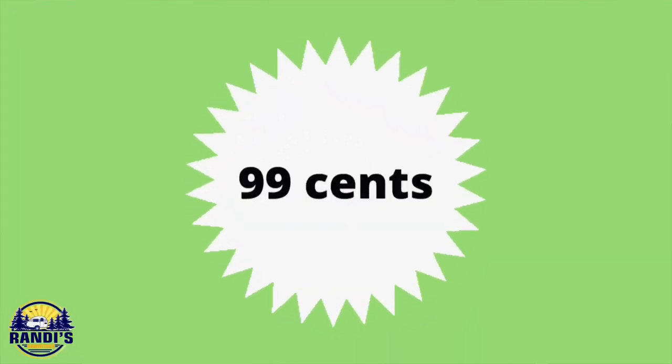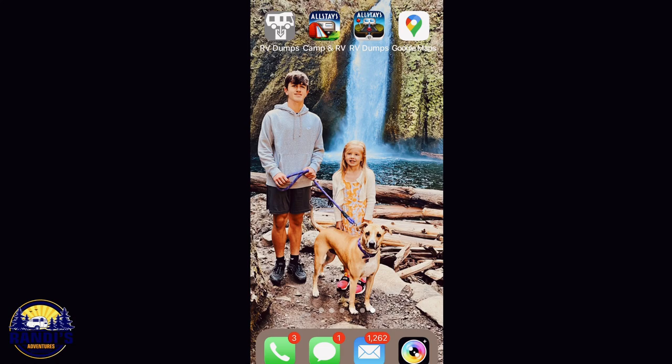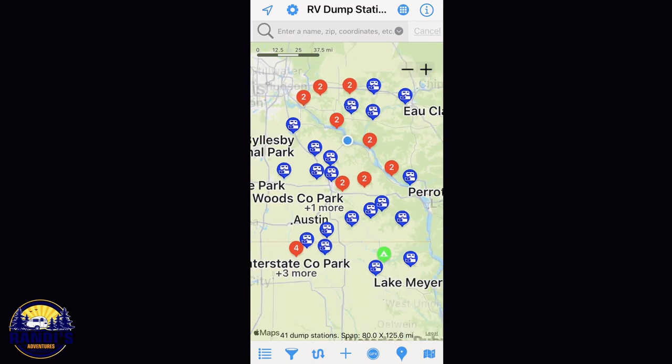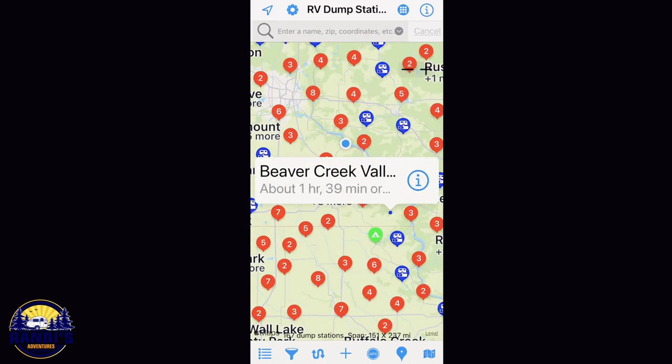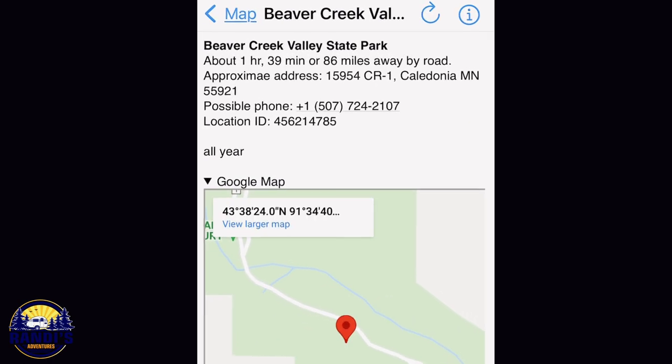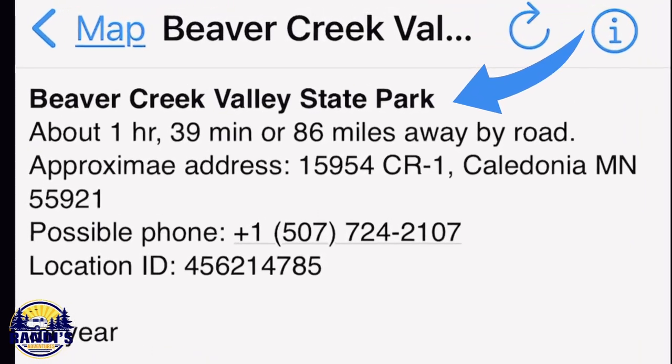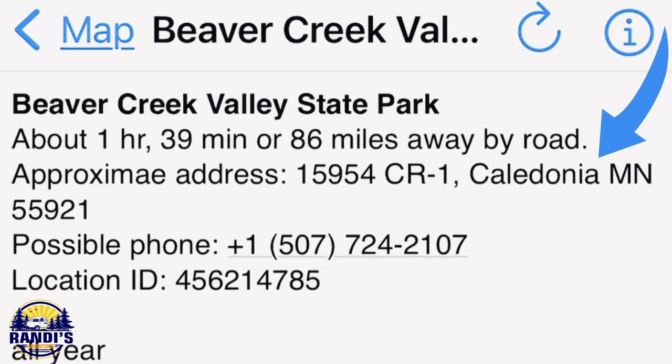The first app on the list is called the RV Dump Stations app. This app is just 99 cents. When you first launch the app it uses your location to display dump stations around you. You can then click on an icon to get more information about that specific location. The app gives you basic information like the name of the location, distance away, address, and a phone number.